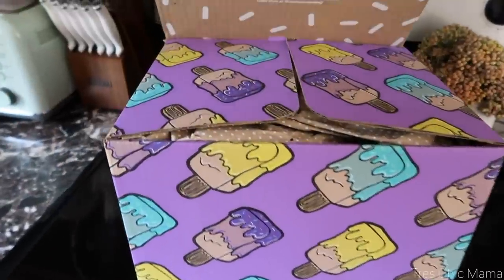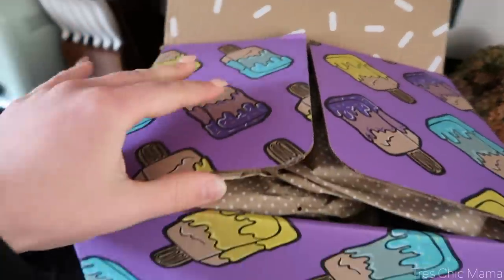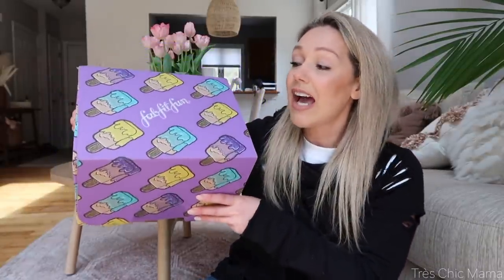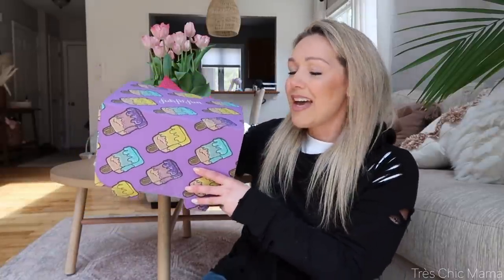I just got my FabFitFun box in the mail and I am so excited to dive into this. Hey guys, what is up and welcome back. Just got myself ready for the day and we are doing a daily life vlog today. I just got my FabFitFun box in the mail. How cute is this packaging? Can you even with the popsicles? It's so festive. I love it. I have partnered with FabFitFun in today's video, so thank you so much to them.